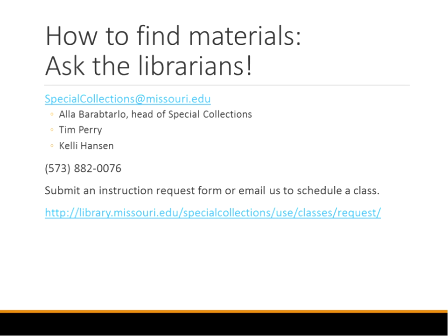Of course, you can always ask us. Ala Barantarlo is the head of Special Collections. Tim Perry will be starting with us in about a month. And I am Kelly Hansen. We do have a request form for classes — if you already know you want to bring a class in, you can go to this form and it will ask you all the questions we would ask over the phone. And if you don't feel like filling in a long form, you can always just email me too.